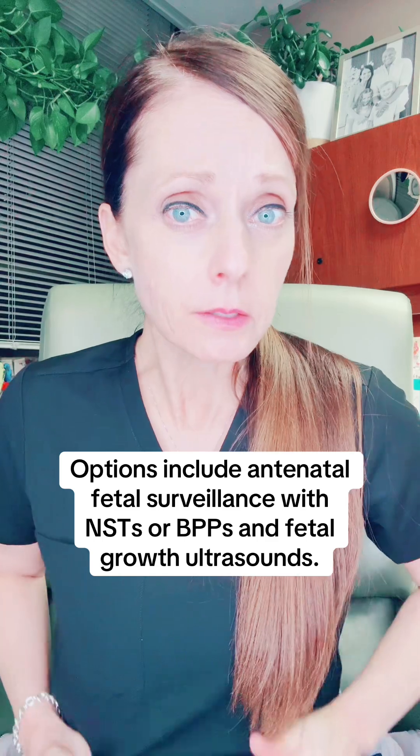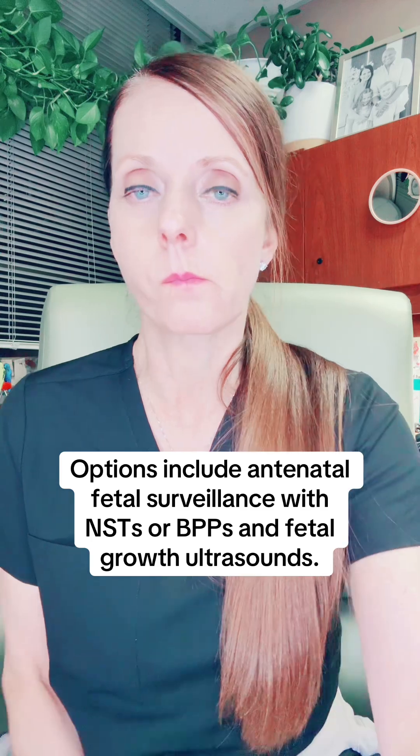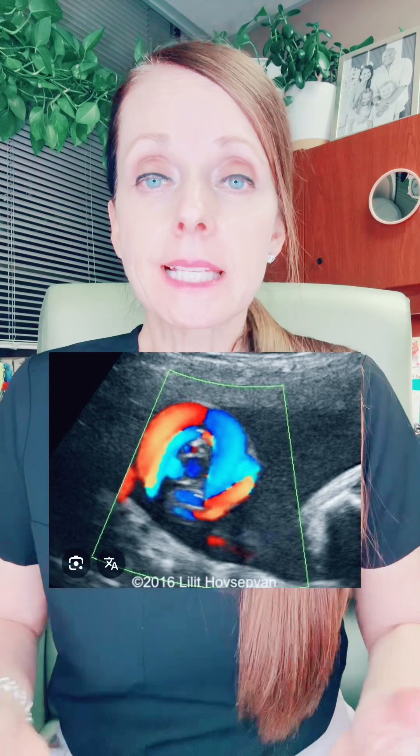Detection of true umbilical cord knots on ultrasound is difficult — most of the time we do not see them. But if one is found, it's kind of debated on what should happen next. This is what a true umbilical cord knot looks like on ultrasound. It would be easy to miss on ultrasound unless you were specifically looking for it.